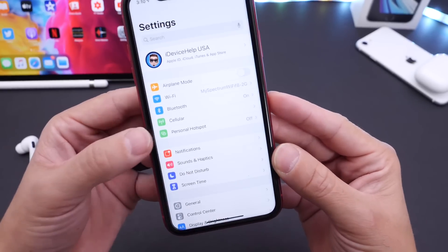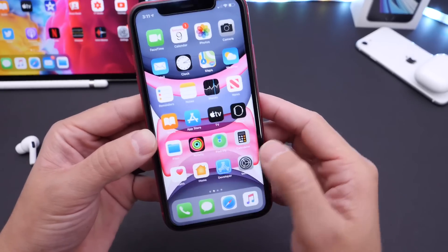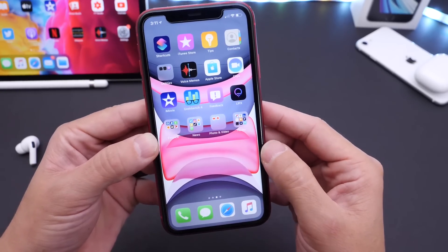Unfortunately, the hotspot issues where the hotspot disconnects randomly still occur. And iPhone 7 users, there are still some concerns with you guys as well.